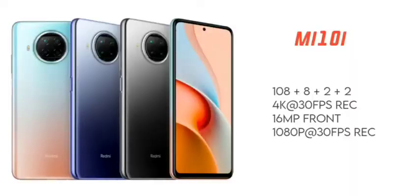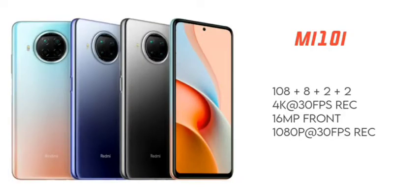The second reason is the camera. There is a 108MP main camera with f/1.8 aperture, an ultra-wide angle of 8MP, a 2MP macro, and a 2MP depth sensor. You can record video up to 4K at 30fps with electronic image stabilisation for a very stable output.